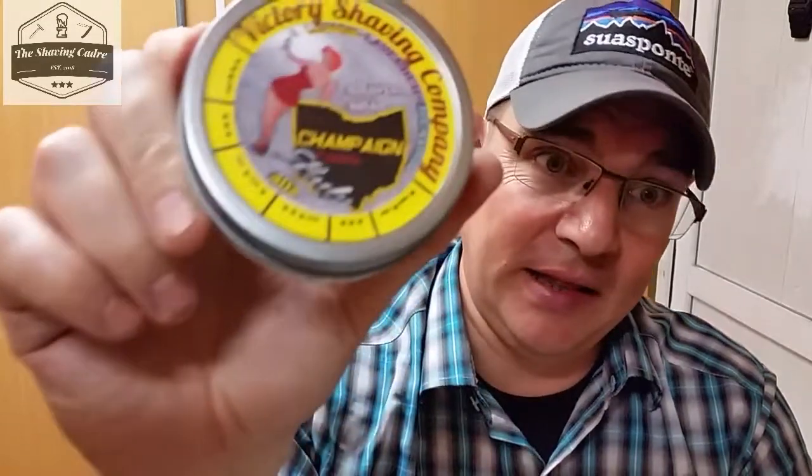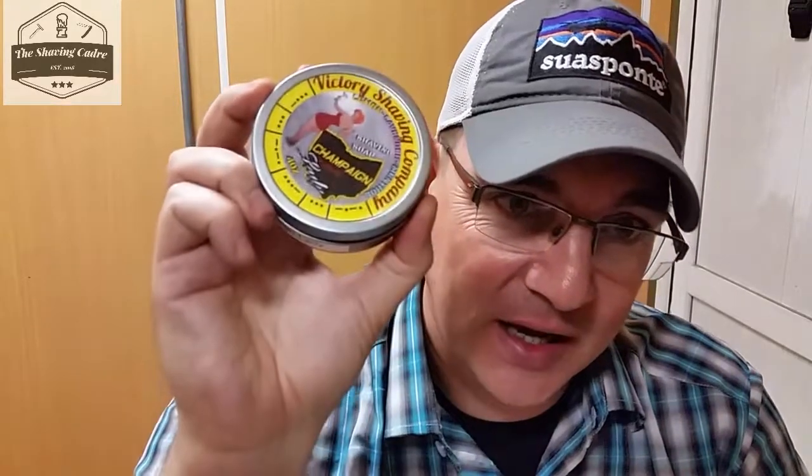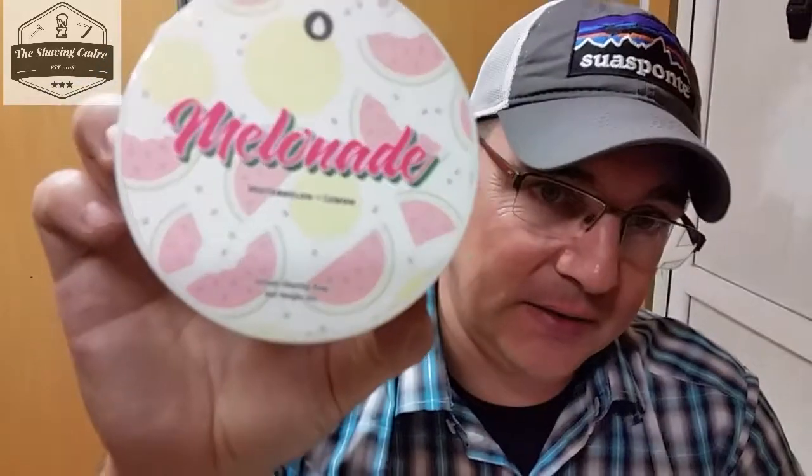Number three is gluttony — what's the most delicious that I have? I'm going with soaps. First one is Victory Shaving Company's Champagne Lady. To me this smells like pink lemonade — it brings me back to my childhood going to the fair, fresh squeezed lemonade with a little pink sugar, making pink lemonade. The other one is Melon-Aid by Olio Soapworks, which if you didn't see my review, smells almost identical to a watermelon Jolly Rancher with a hint of sour.